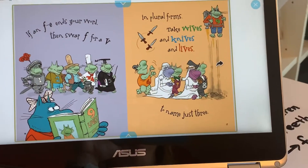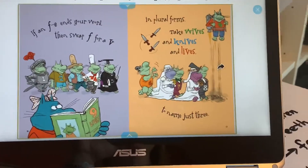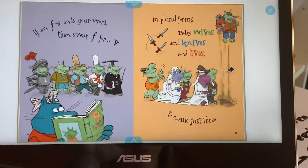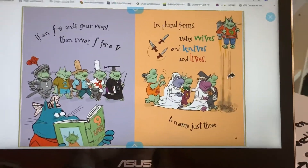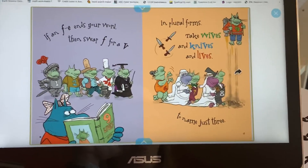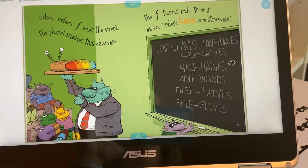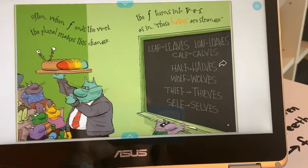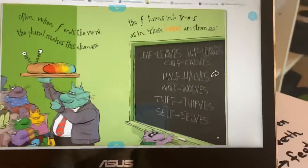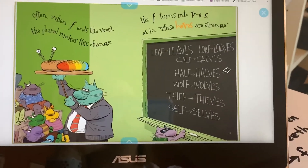If an F-E ends your word, then swap F for V. In plural forms, take wives and knives and lives to name just three. So we say knife, but when we have more than one, we say knives — you change that F to a V. Often when F ends the word, the plural makes this change. The F turns into V-E-S, as in these leaves are strange. Half-halves, wolf-wolves, thief-thieves, self-selves.